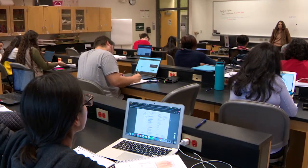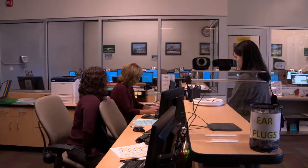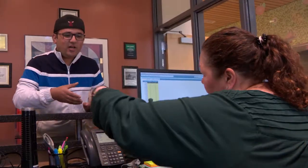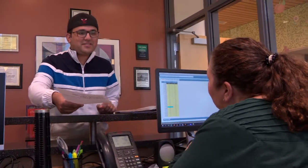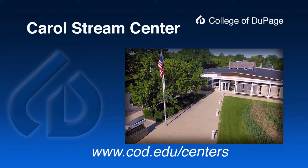Whether you are taking classes off campus at one of the COD centers or you would like to take advantage of the many services available, please stop by to learn more. For more information, directions, and hours, please visit our pages on the web at cod.edu/centers.